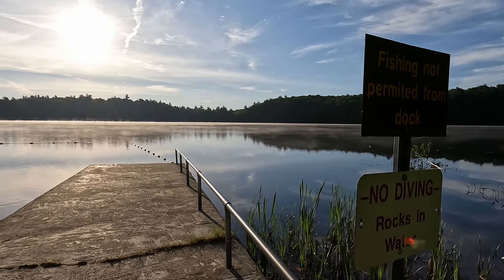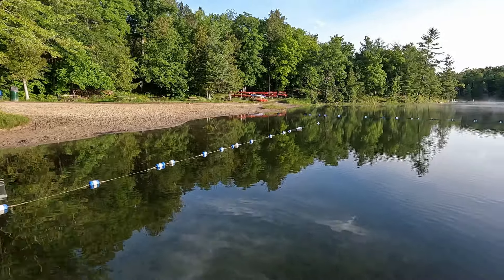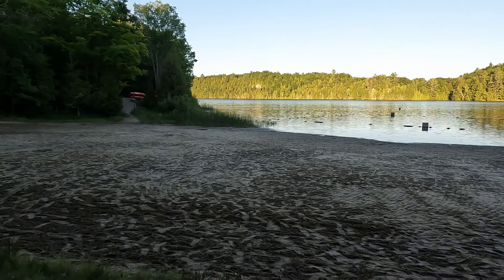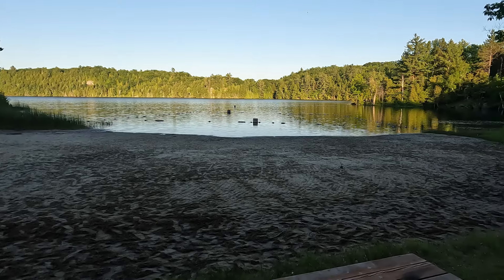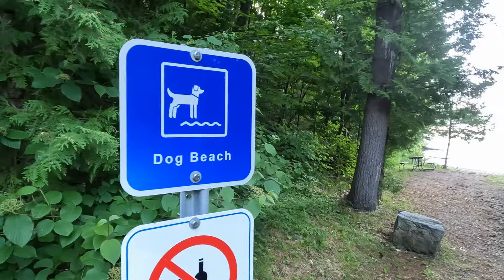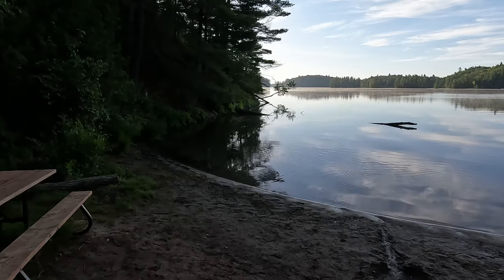This is the first beach at the park — it's a nice large sandy beach. Beach number two is another large sandy beach that gets groomed often, with quite an interesting buoy setup. Just past the Ridgeview campground is a dog beach, so if you have four-legged friends and want to take them for a swim, you can.